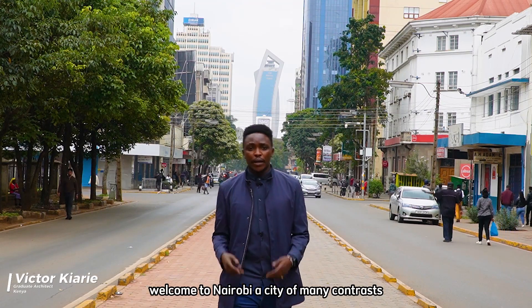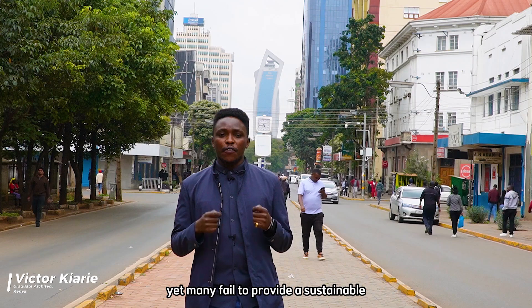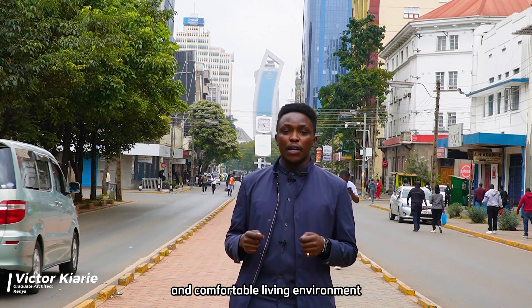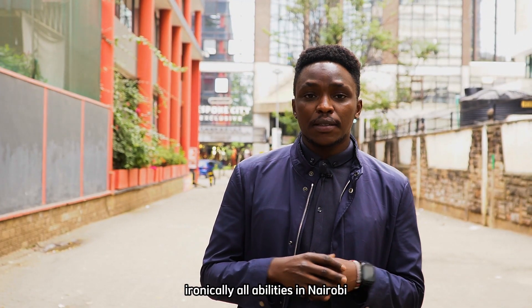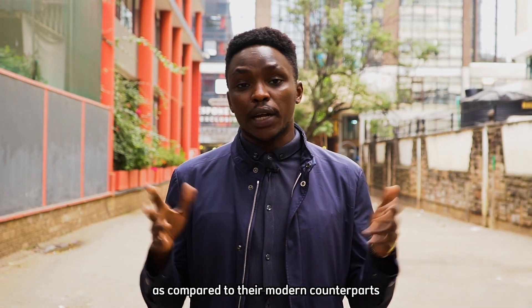Welcome to Nairobi, a city of many contrasts. Skyscrapers dominate the skyline, yet many fail to provide a sustainable and comfortable living environment. Ironically, all the buildings in Nairobi tend to do much better in terms of climate responsiveness as compared to their modern counterparts.